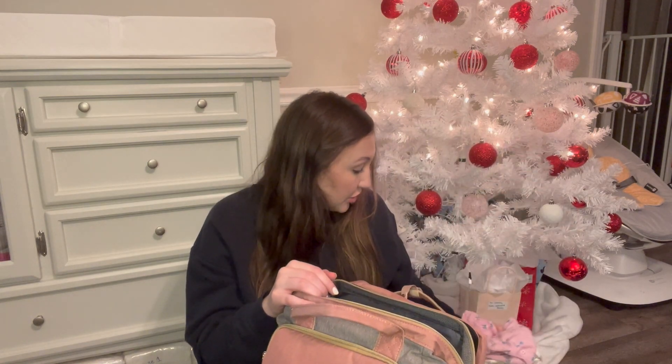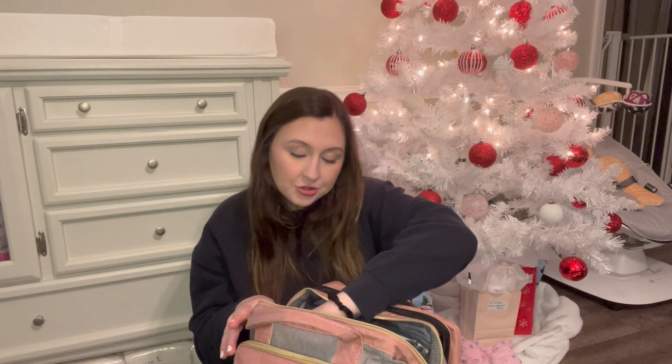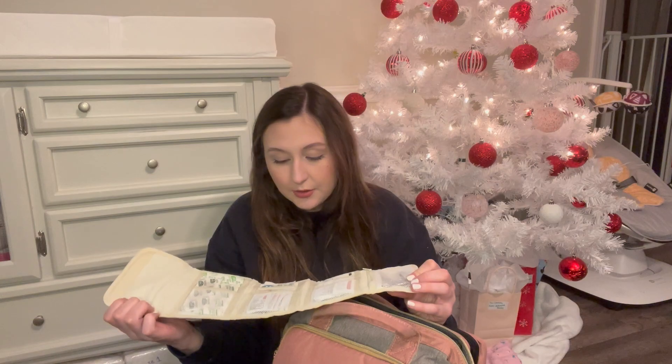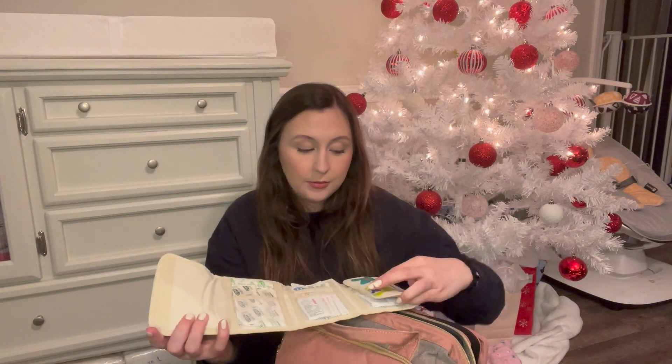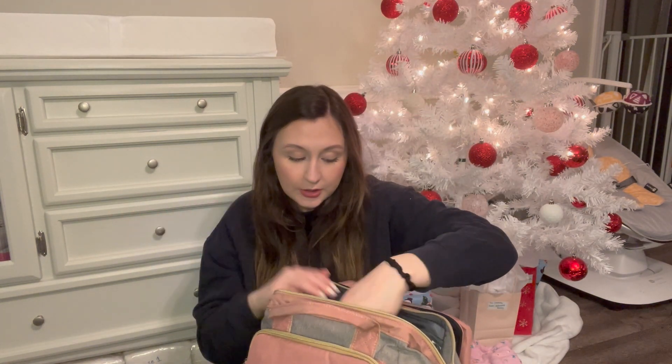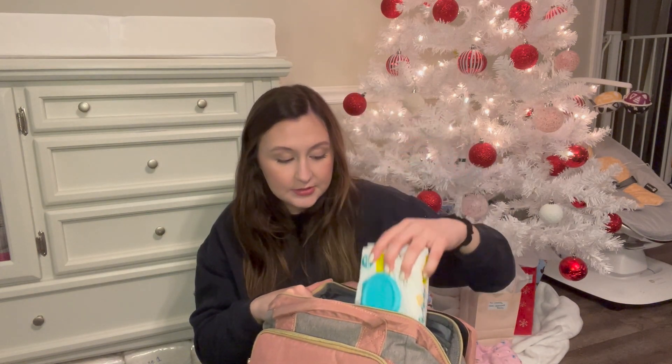I have two more swaddles in this car bag — that's why there are extras in here. I highly doubt she'll need preemie clothes, but I have preemie and newborn onesies just in case she's a little small. I also have a baby first aid kit that I'm keeping in here all the time — it has the basics for things we don't prepare for. I labeled the bags 'newborn,' 'size one,' and 'preemie,' and of course there are wipes and a diaper changing pad.